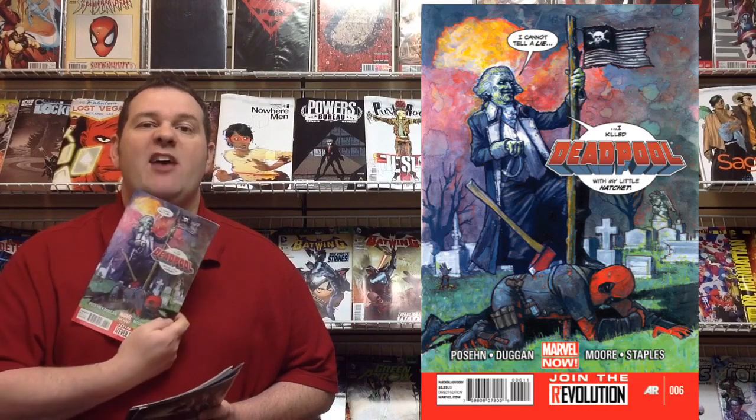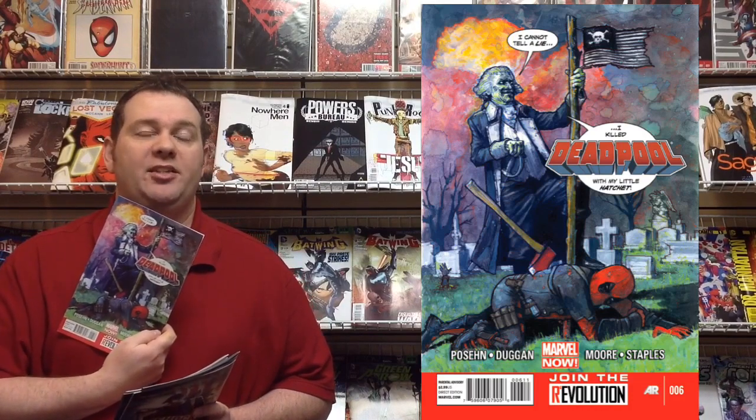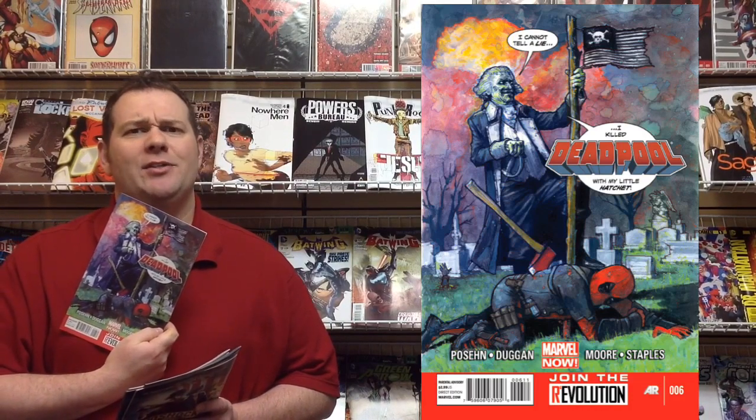Still fighting presidents — we have Deadpool number 6 hitting the shelves as he goes toe-to-toe with presidents that are dead.